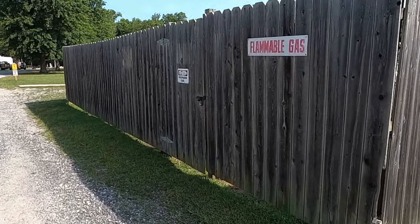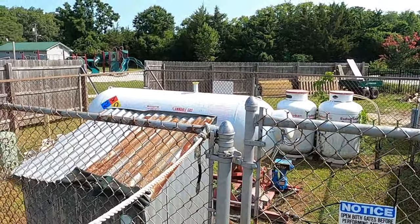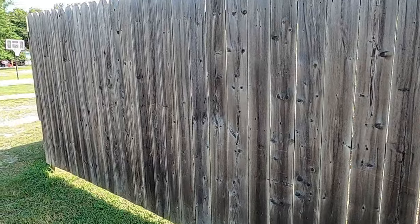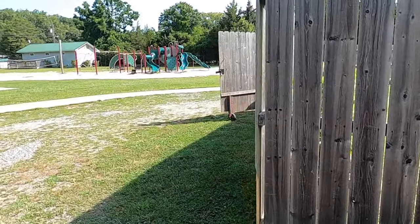Just behind the adult lounge they do offer propane fill. I actually filled mine up yesterday. They do a pretty reasonable rate — I didn't pay too much. So if you need it while you're here, they've got it, and it's probably easier to fill up while you're at the campground.